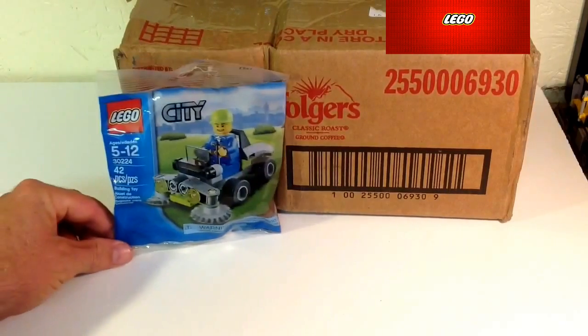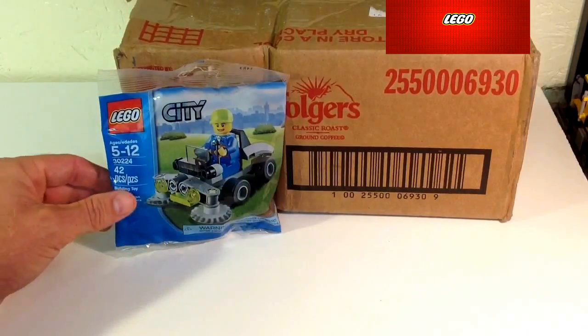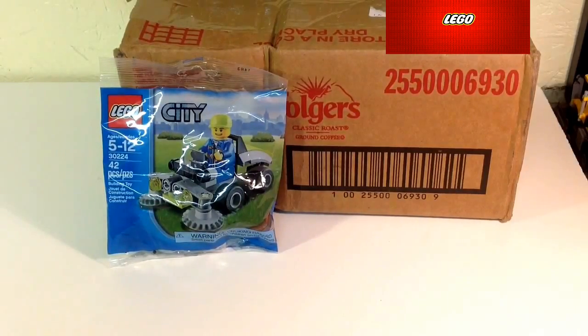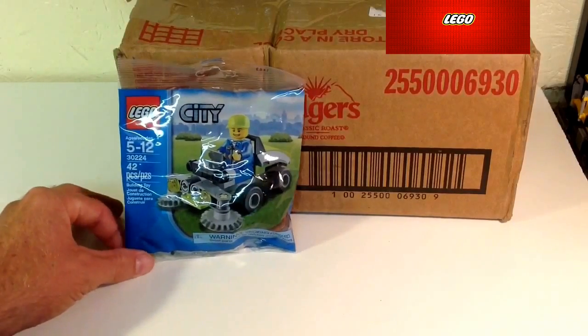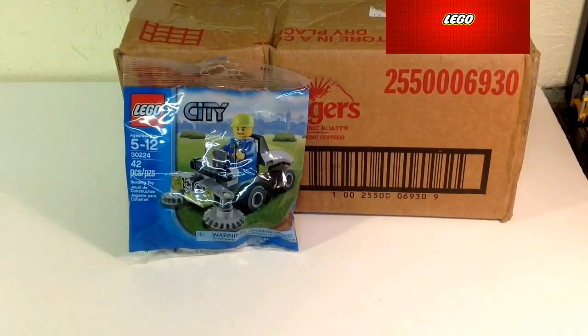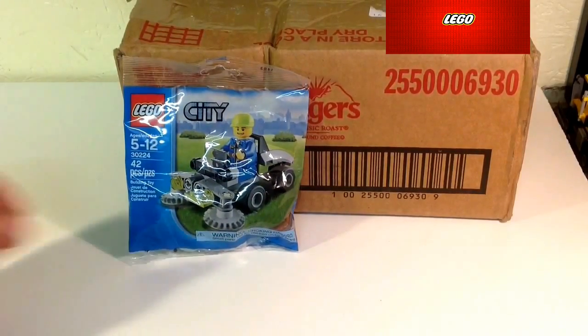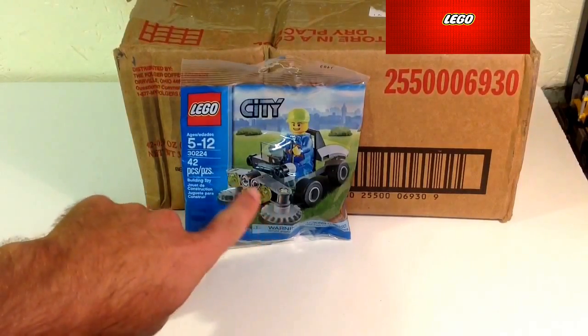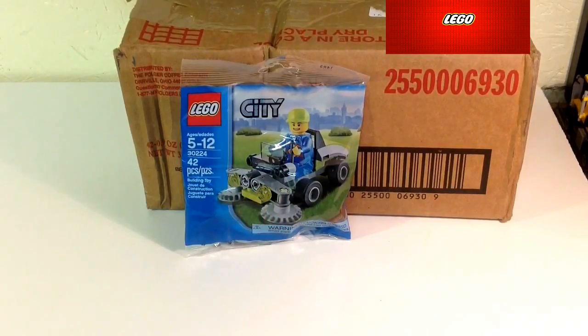First off, I went to Toys R Us and they had this little poly bag — the lawnmower — and it was $3.99. I think that might be exclusive to Toys R Us, maybe the Lego store. I haven't seen it on the shop at home. I went ahead and grabbed that one because I kind of like the way it all turns and rolls when you put it together.